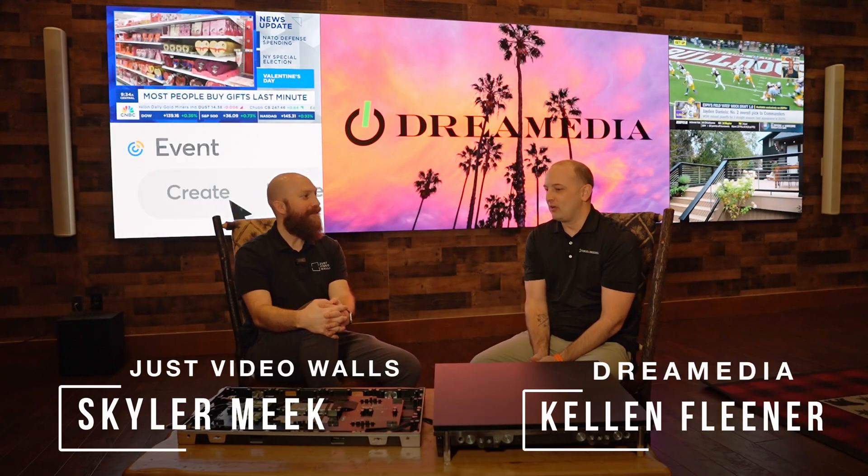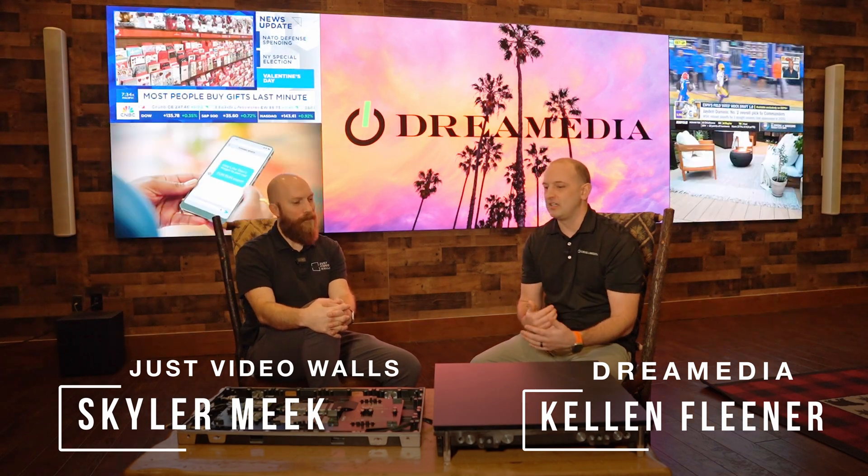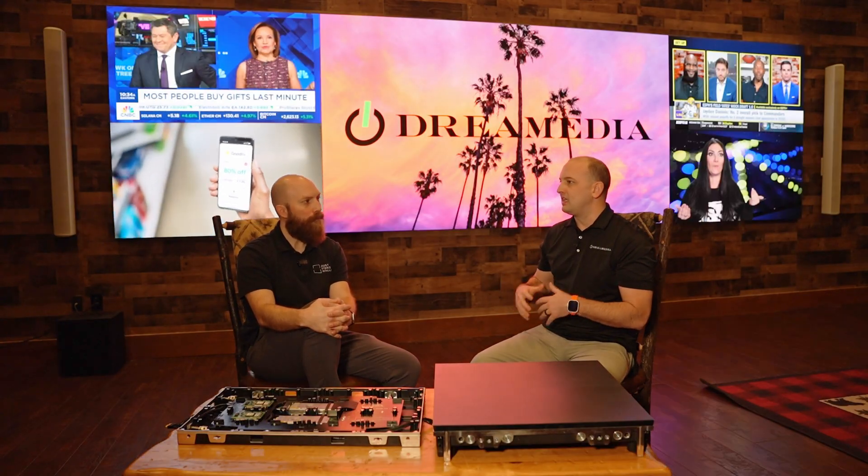Skylar, we're going to talk about some frequently asked questions continuing in this series. One that was brought up was energy consumption — power requirements to run a video wall like this. It's a lot different than plugging in a projector, but then we're also going to talk about the lifespan of the technologies, the half-lives of the displays and that sort of thing.